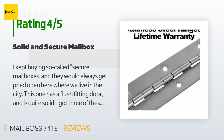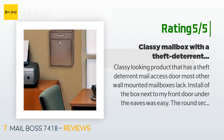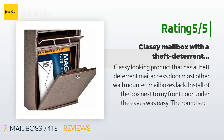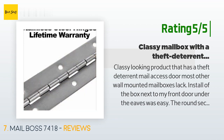Another happy customer said: classy-looking product with a theft deterrent mail access door that most other wall-mounted mailboxes lack. Installation next to my front door under the eaves was easy. The round security key is far better than standard locks on other units. Sure, this model is a little more pricey, but having peace of mind that it would be extremely difficult for anyone to extract mail via the top access slot is money well spent. The only issue noted is that the mailman felt the box would not contain larger items.